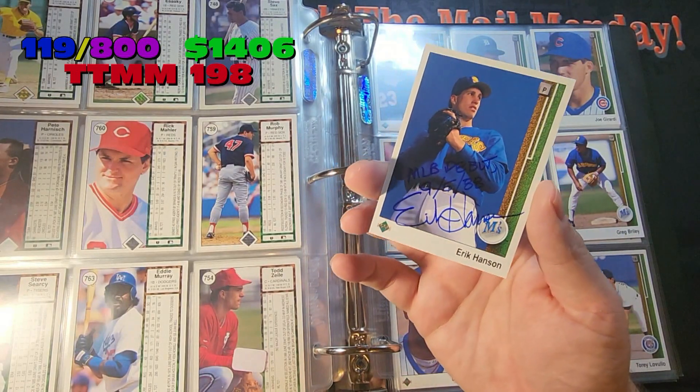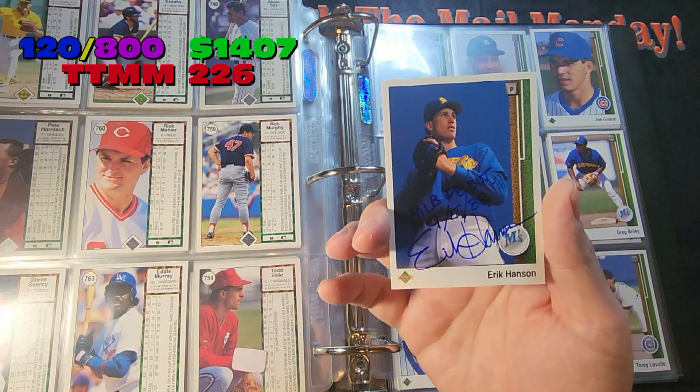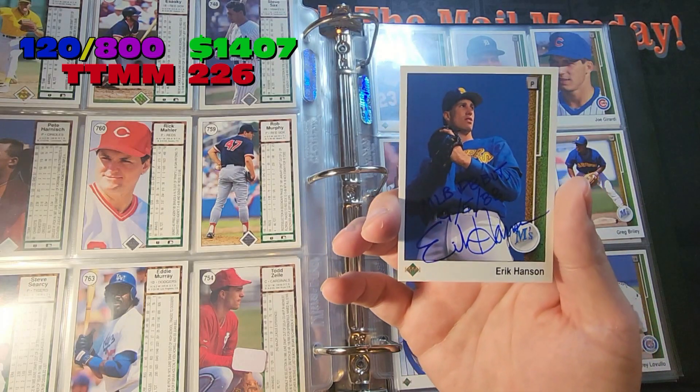Last card going in — Eric Hansen. Major League debut September 5th, 1988. Signed very nicely, TTM-er, no charge.